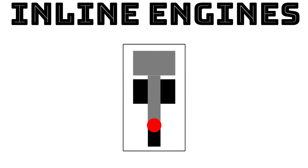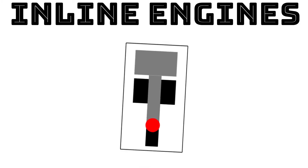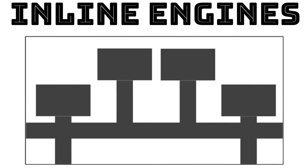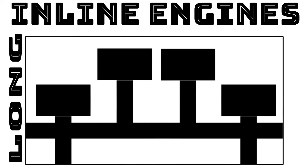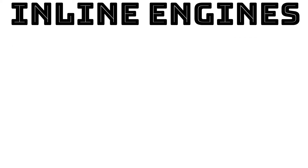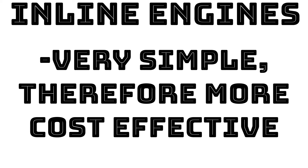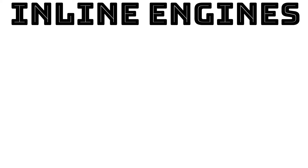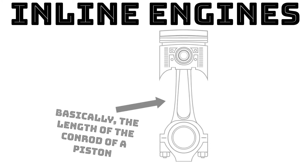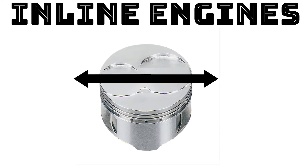The straight cylinder configuration reduces the need for balancing components, reducing mechanical complexity. Inline engines do suffer from small amounts of unwanted vibration at typical engine speeds, but the long stroke of their cylinders gives them superior torque, and their mechanical simplicity makes them cheaper and easier to maintain. For those who don't know: stroke is the distance a piston travels up and down, and bore is the width of a piston head.